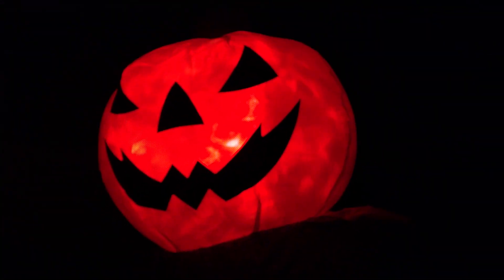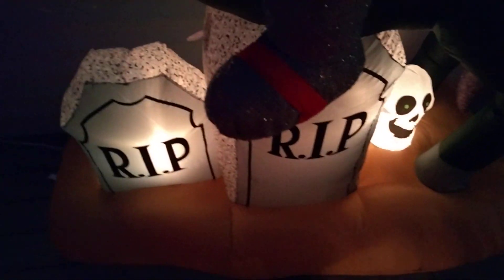Alright guys, so we have this new for 2021 headless horseman inflatable. Shout out to Lucas, the huge Jimmy guy — he owns this airborne inflatable. Now this inflatable has a YEF 200.